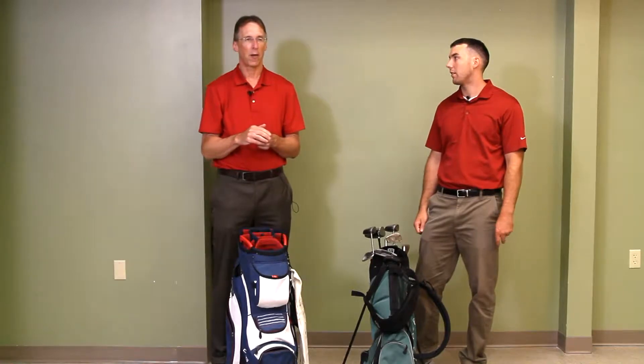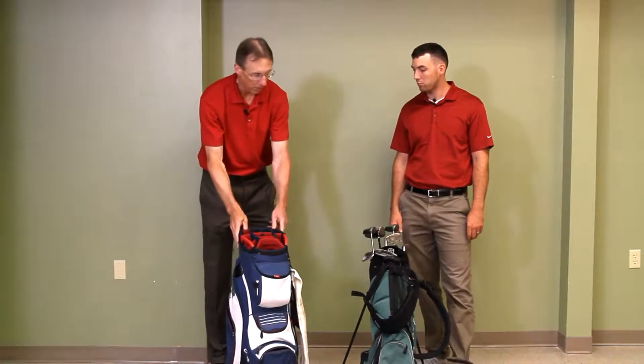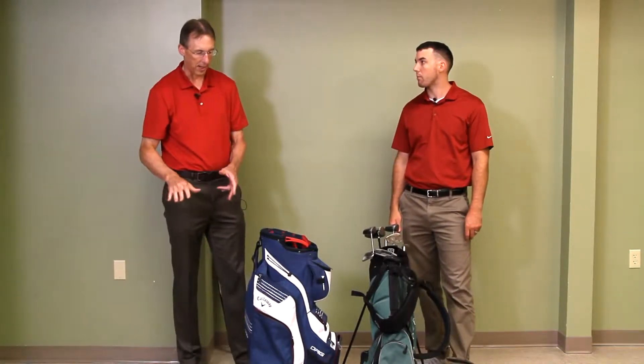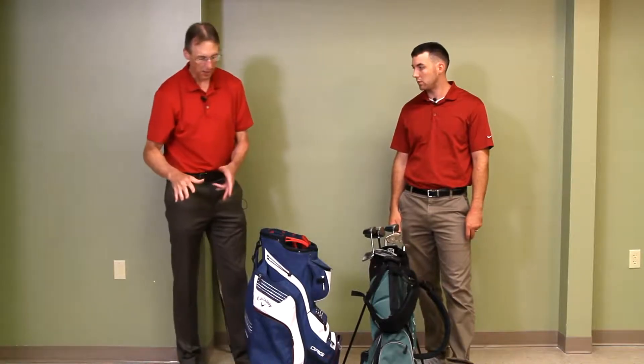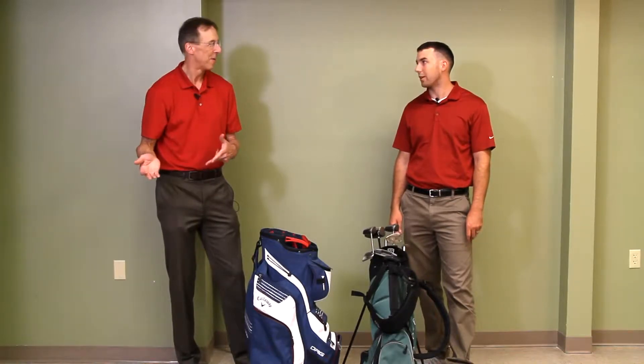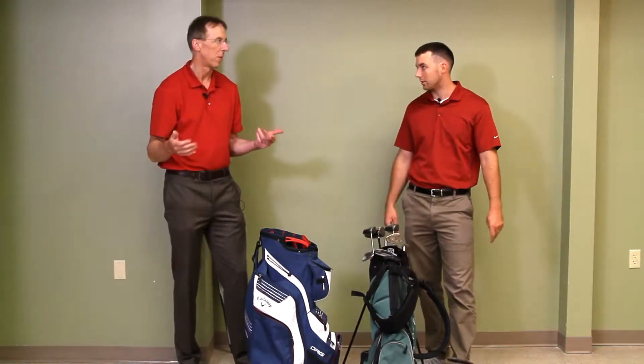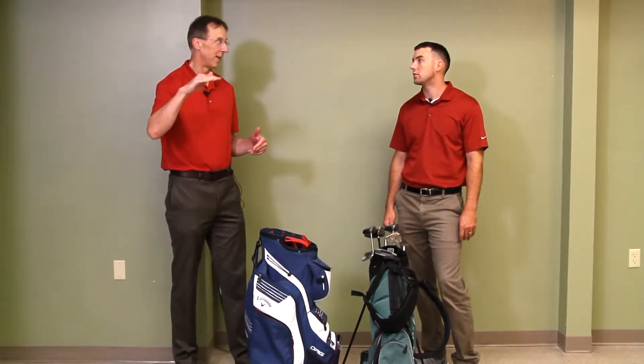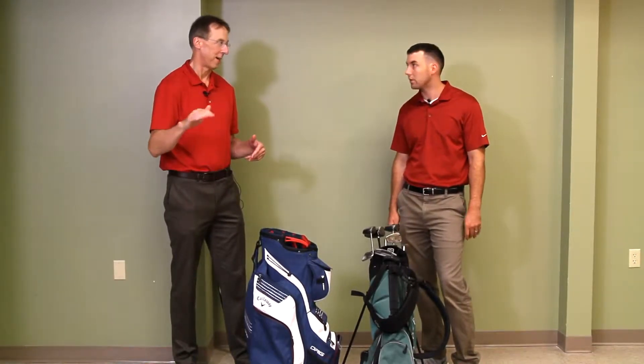We're gonna start off by talking about the four types of bags. We got two of them here. There's actually one step above this and it's actually bigger with even more compartments. It's called the staff bag, which means you're gonna have a staff — it's so big and bulky. You're gonna have a caddy carrying it for you, or you could carry it in a cart. It's a bag that a professional is gonna have or someone at that level.